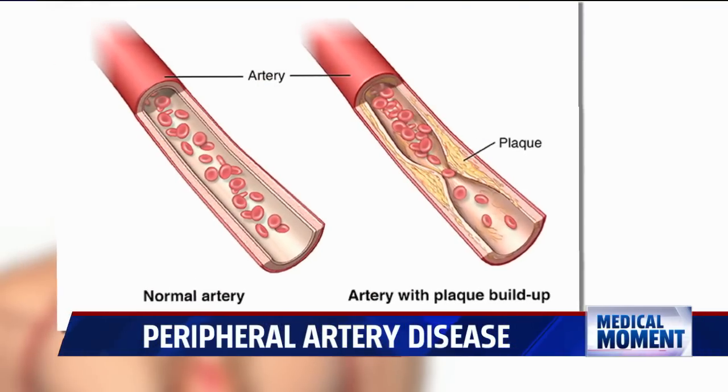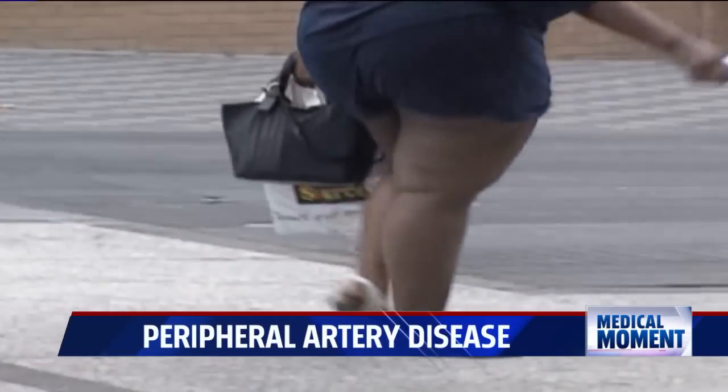Those blood vessels can build up with cholesterol inside them and they start to narrow and decrease the amount of blood flow that's getting to your muscles or to the tissues of your feet and legs.